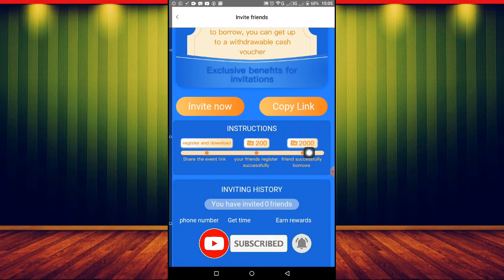And if the person successfully borrows money, you are going to get 2,000 naira. This is amazing, especially right now when a lot of people are looking for ways to borrow money. You can easily share this app with your friends, they use your link to borrow money, and you'll be getting 2,000 naira. You can see it right here — friend borrowed successfully: 2,000; friend registered successfully: 200.